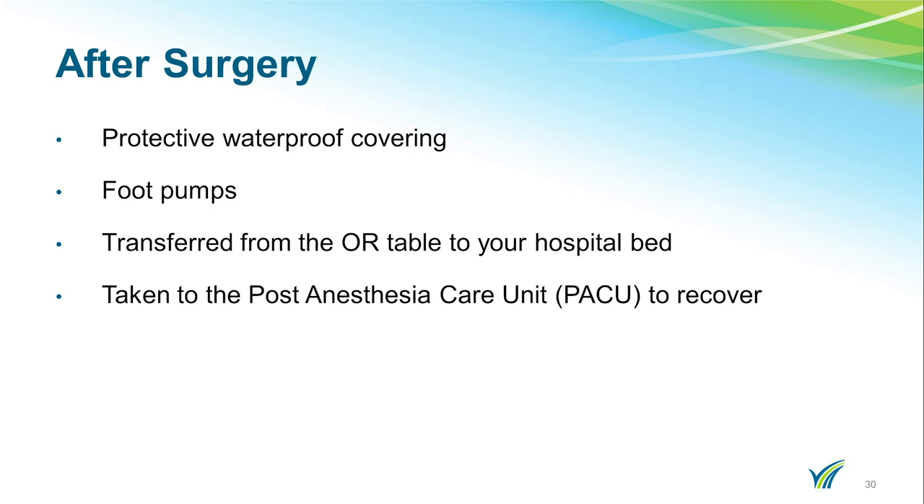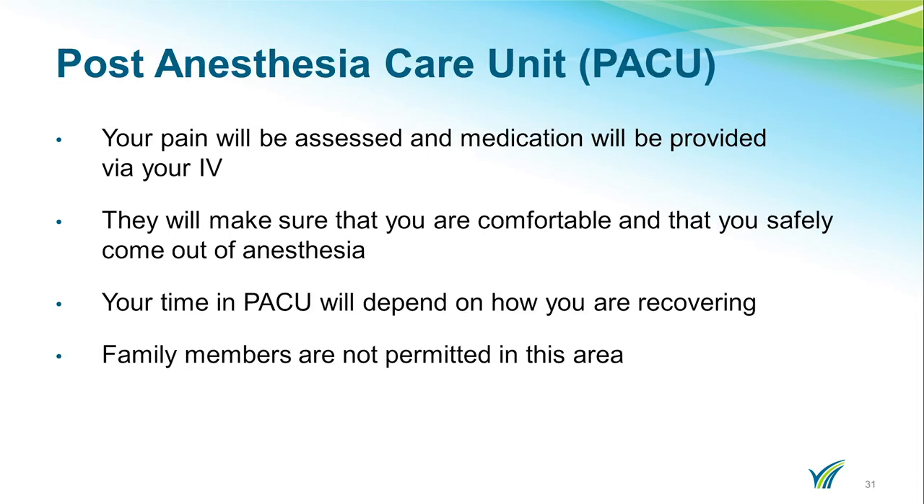Once your surgery is completed, you will have a covering placed on your incision called an Aquacell dressing. You will be transferred from the OR table to your hospital bed and have foot pumps placed on your feet, and ice will be placed on your surgical knee. You will then be taken to the post-anesthesia care unit, or PACU. Your pain will be assessed and your medications provided through your IV. Family members are not permitted in this area.